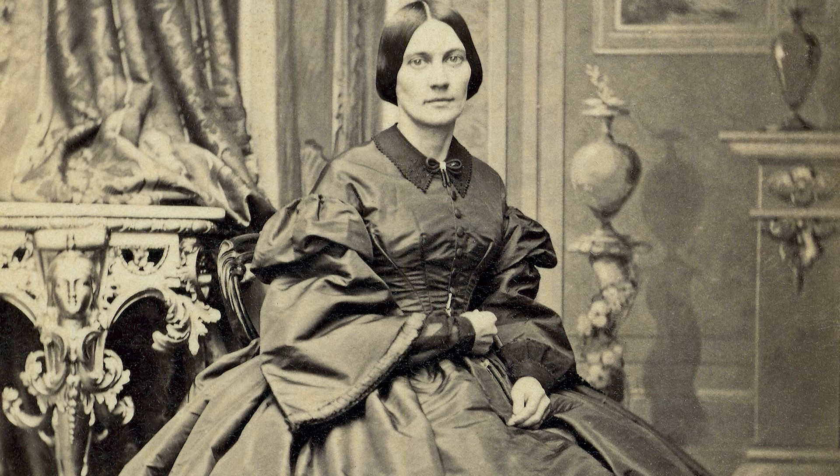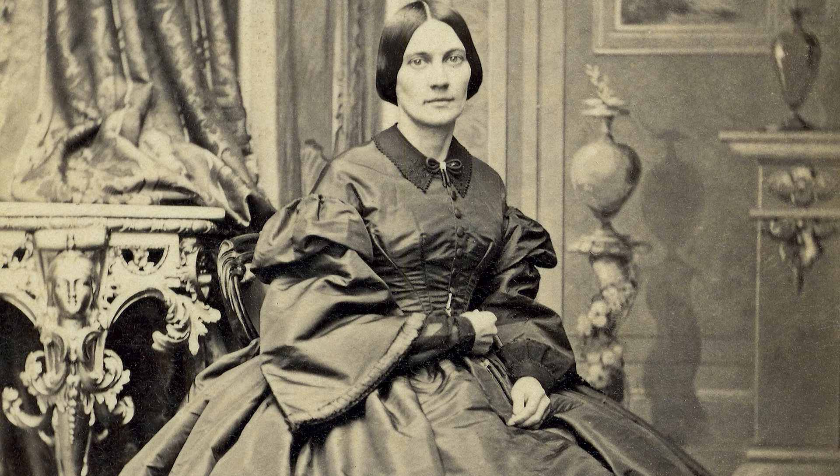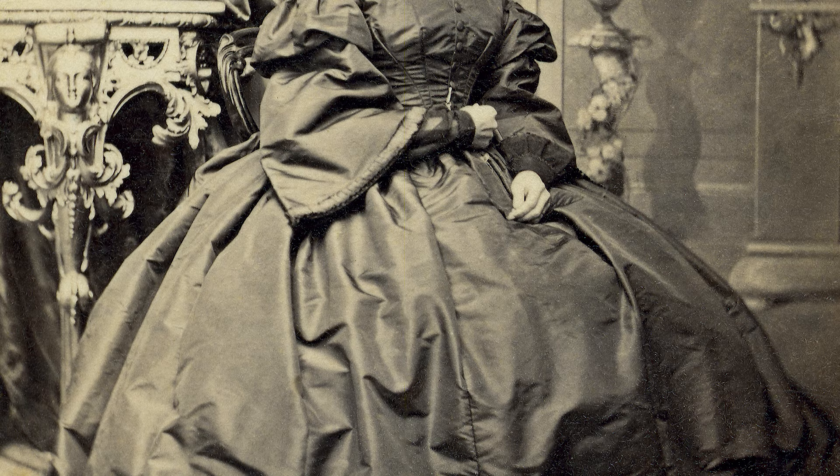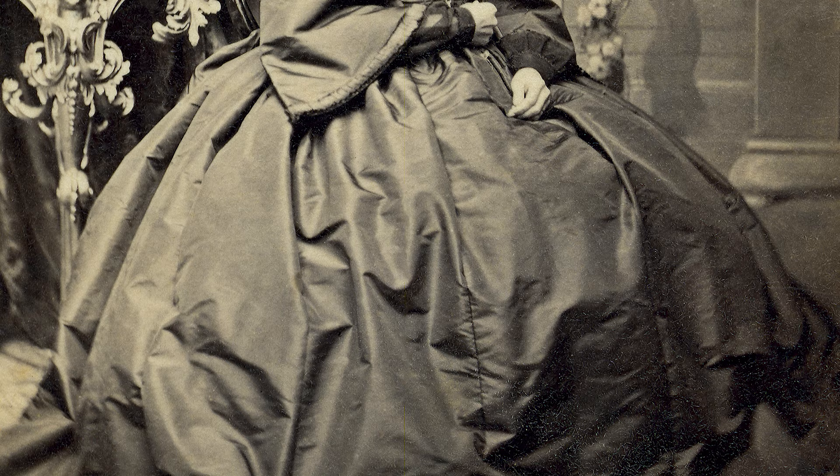The 1860s: This was the era of the hoop skirt. Those wires became larger, wider, and more elaborate in this decade. Women often wore hoops so wide that two to three other women could have stood inside them. To allow the skirts to keep their shape, wooden rings or whale-boned frames were often sewn into the fabric.